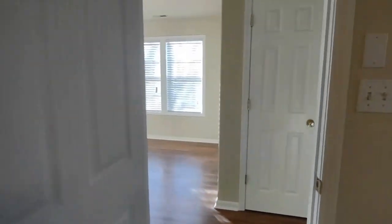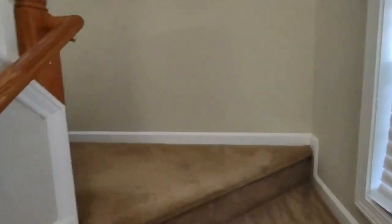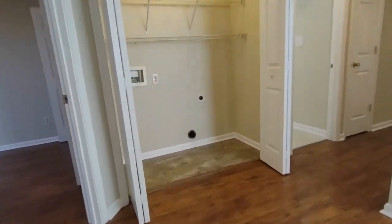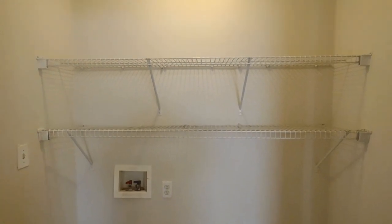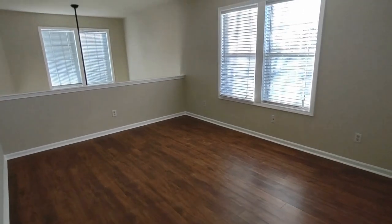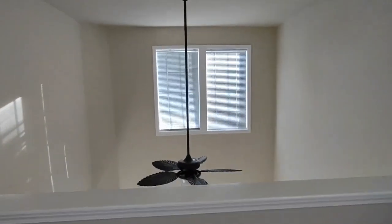Now let's go upstairs to see the remaining bedrooms. At the top of the stairs straight ahead is the laundry room area. This laundry room is complete with washer dryer hookups as well as storage space above. Behind us is a bonus room area, complete with side facing windows and it overlooks the living room downstairs.